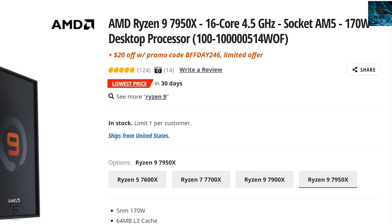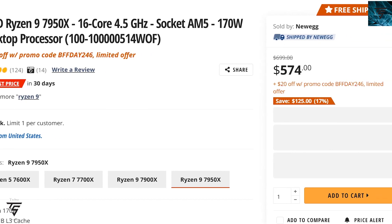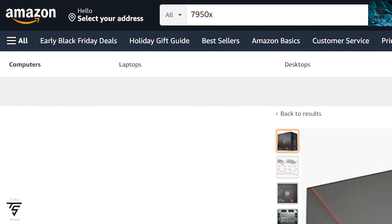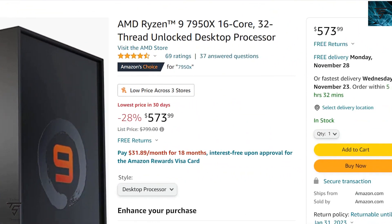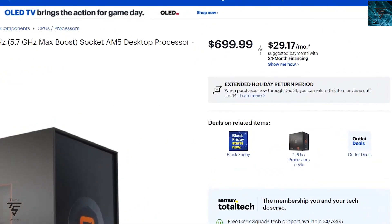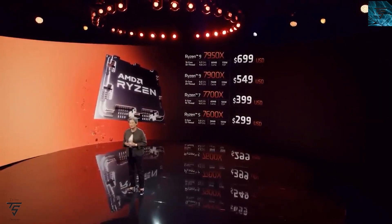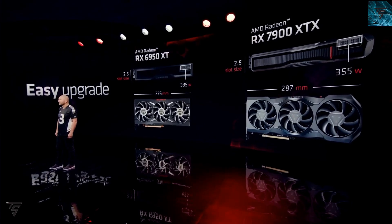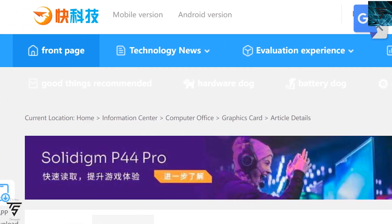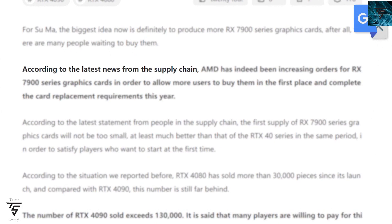Also, AMD Ryzen 7000 series across the entire lineup is going to get a price cut. During Black Friday it was already selling for less, but now it is officially going to get a price cut which could make AM5 motherboards more justifiable. We're looking at price reductions upwards of $150 to $250 across all SKUs, though it may happen later in the year as CPUs are not selling that well.